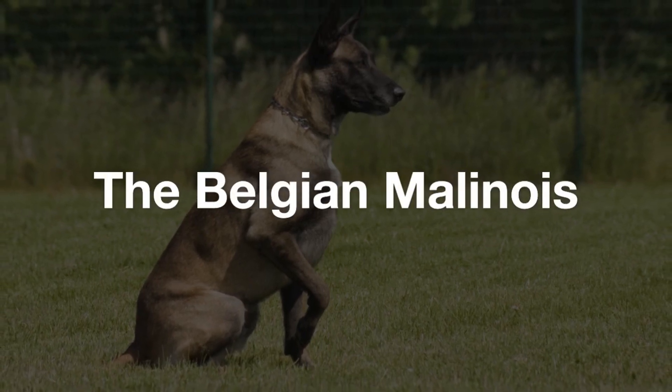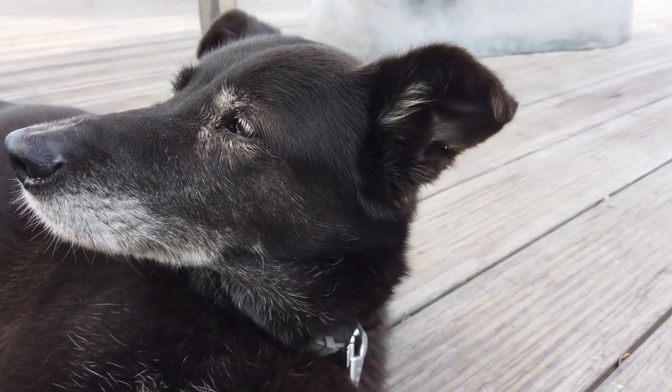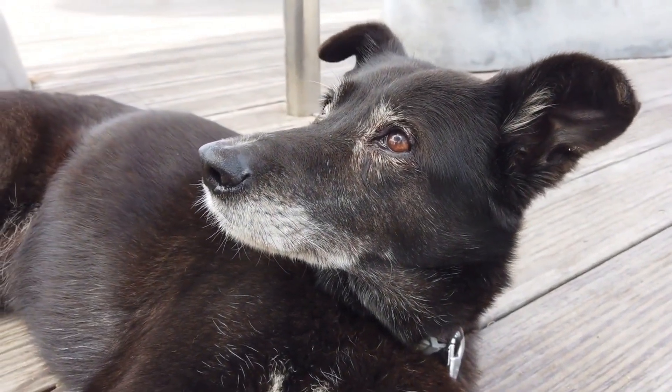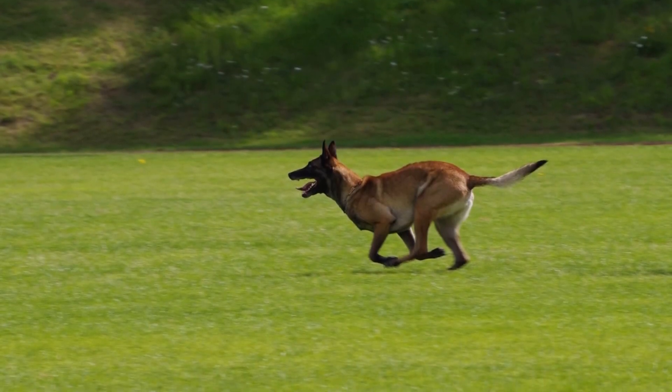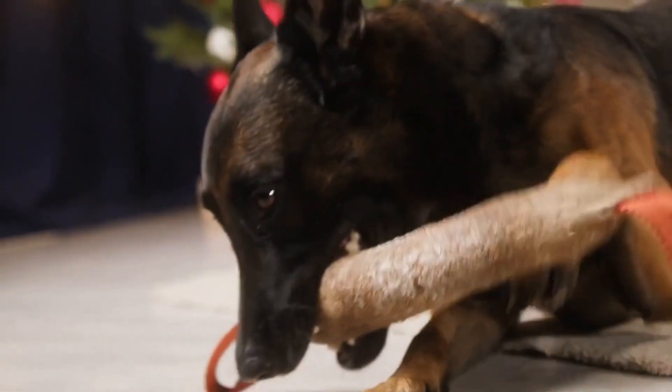Have you heard of the Belgian Malinois? It's such a special breed. Known for their agility and energy, the Belgian Malinois, originating from Belgium, has a rich history that begins on farms and extends to various roles in modern society. Initially bred for herding, these dogs have evolved to become favorites in law enforcement and companions in homes.